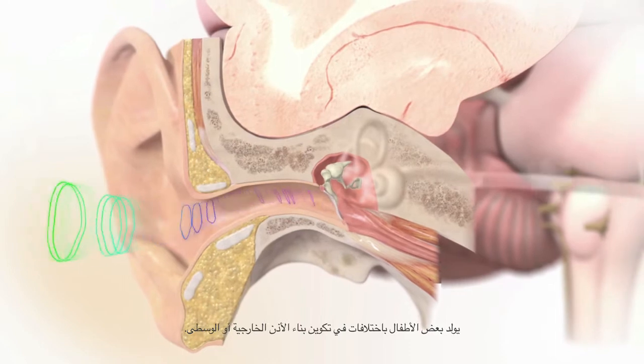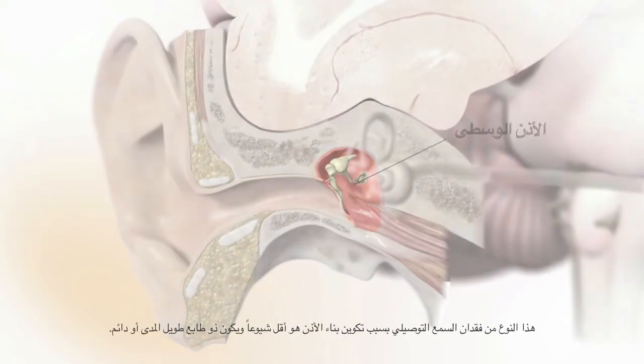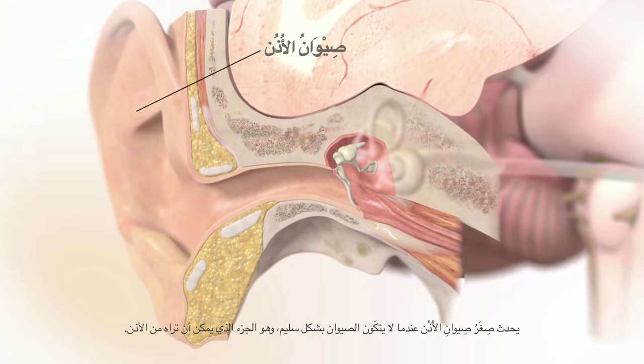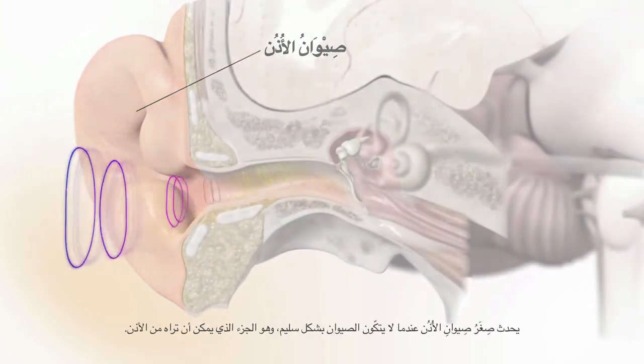Some children are born with a structural difference of the outer or middle ear. These types of structural conductive hearing losses are less common and are long-term or permanent. Microtia occurs when the pinna — the part of the ear you can see — does not form properly.